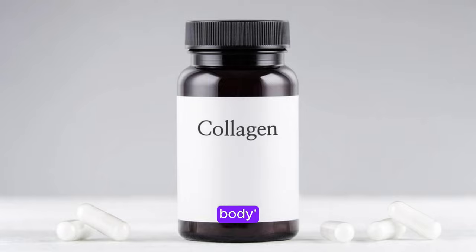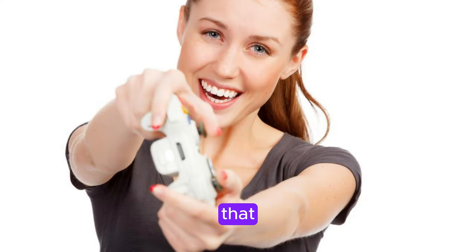Want to naturally boost your body's collagen for younger-looking skin and stronger joints? Check out these 10 foods that can help.